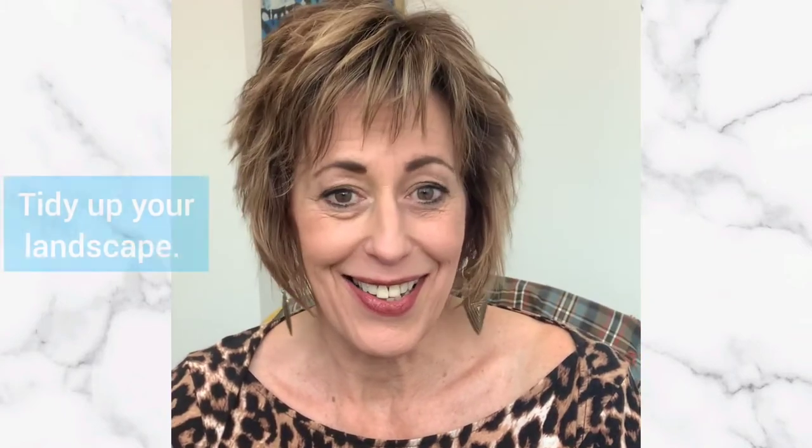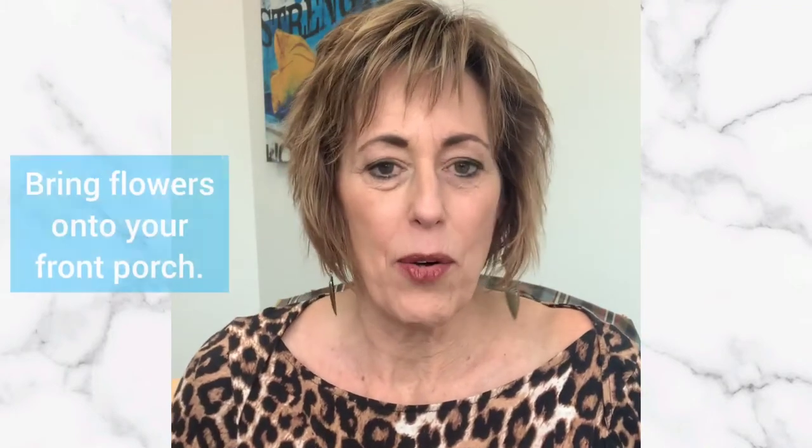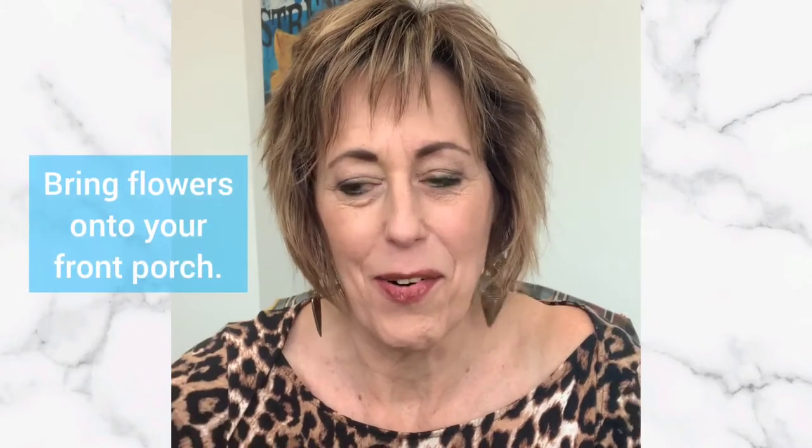As far as curb appeal goes, it's the season — you can power wash your house, you can wash your windows on the inside and out, you can start tidying up your landscape, and always bringing in flowers and things like that onto your front porch.